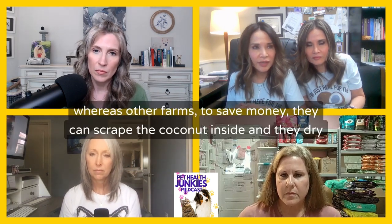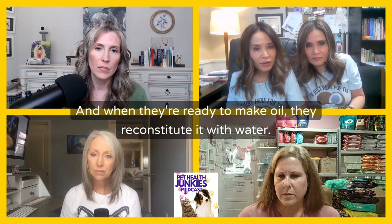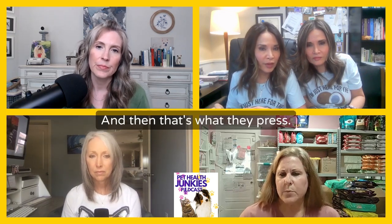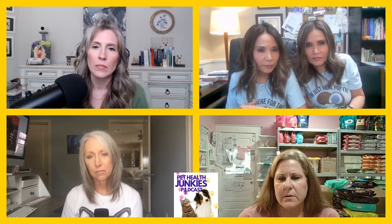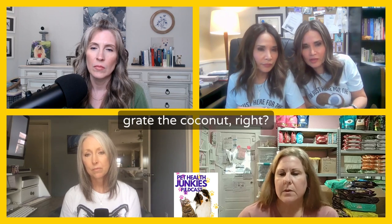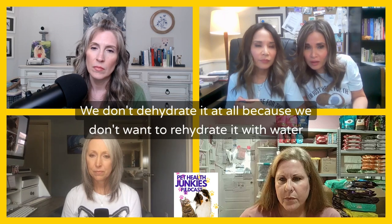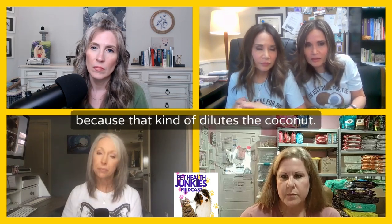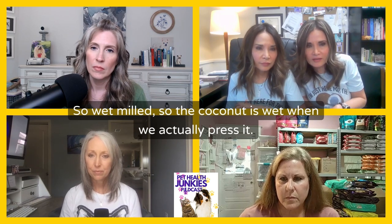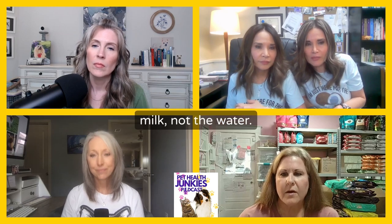Once they are picked, we open and process them within less than 24 hours. Other farms, to save money, scrape the coconut inside and dry it — and when they're ready to make oil, they reconstitute it with water. Our process is called wet milling. You grate the coconut while it's still wet; we don't dehydrate it at all because we don't want to rehydrate it with water, as that dilutes the coconut. The coconut is wet when we actually press it, and when you press a coconut what comes out is milk — coconut milk, not the water.